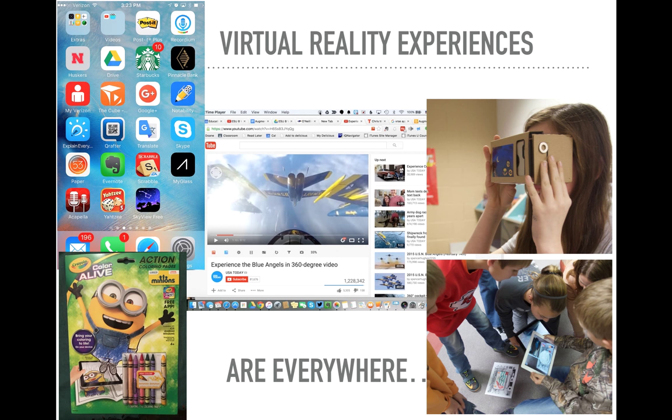The Google Cardboard apps are mostly free. The Cardboard itself you purchase — they range about $10 on average, sometimes cheaper. You do have to use a smartphone, but you fold it up and you're good to go.